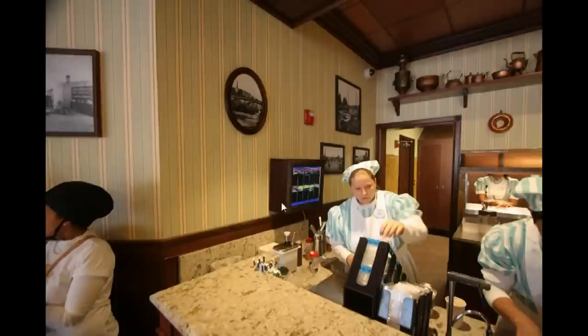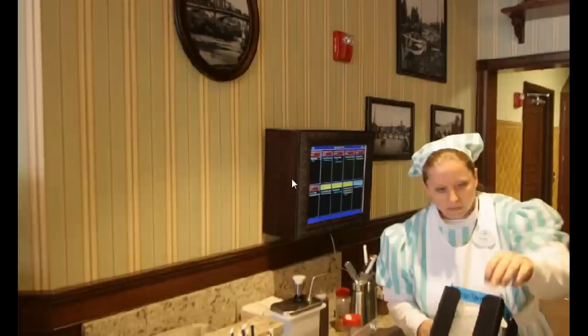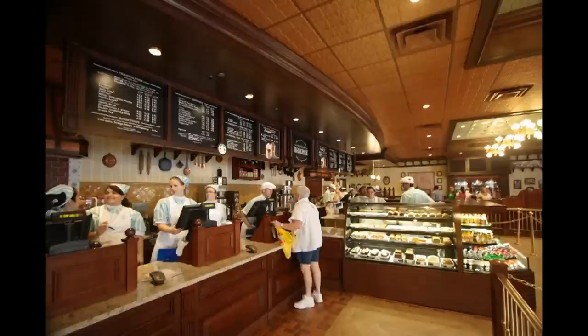I enjoyed this — this is their digital drink ordering system here, and it was enclosed in kind of a period-era box, so it tried to be as unobtrusive as possible. A couple more views of the baked goods; we'll get a closer look at those in just a moment.